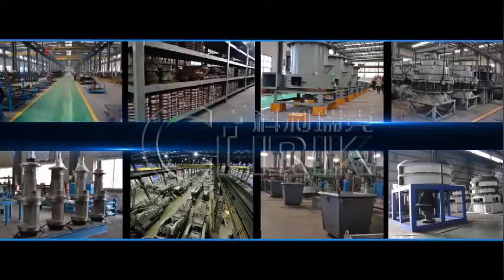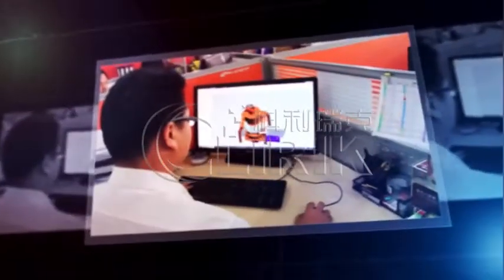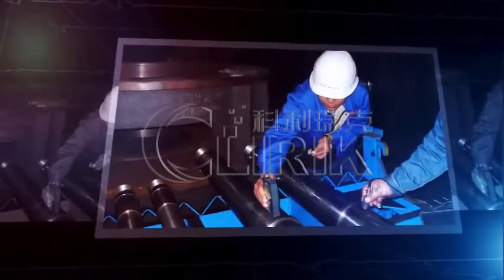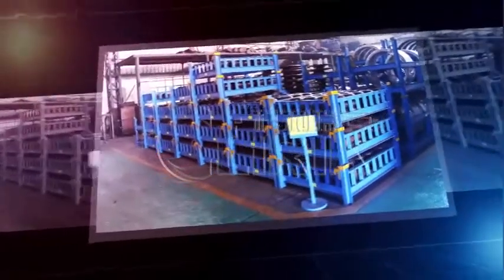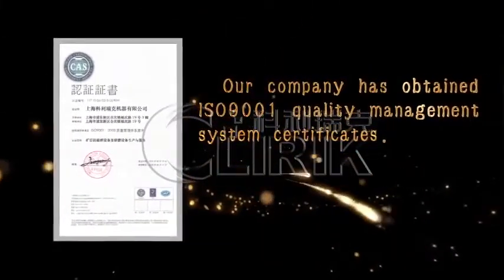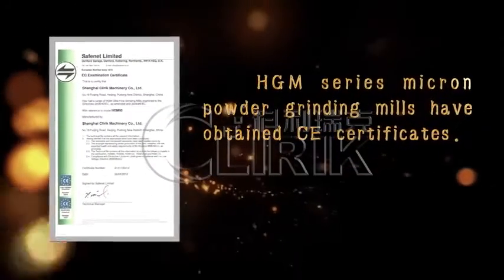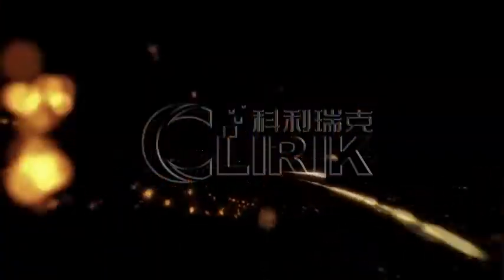So far, we have established a full set of grinding mill production line and professional service team. Our company has got ISO 9001 Quality Management System Certificates and HTM Series Micron Powder Grinding Mills have got CE Certificates.